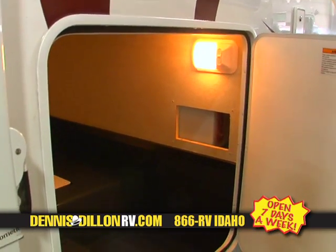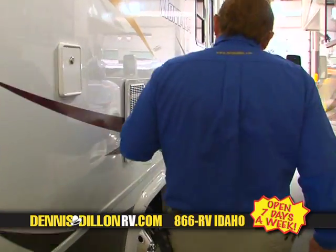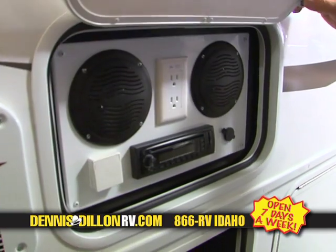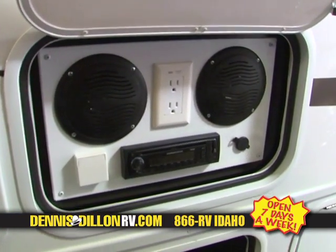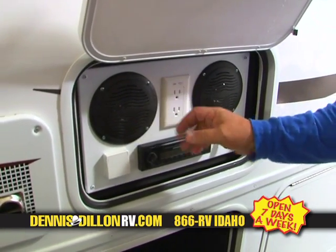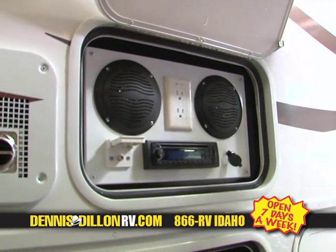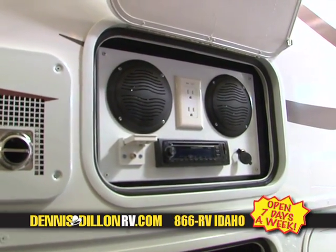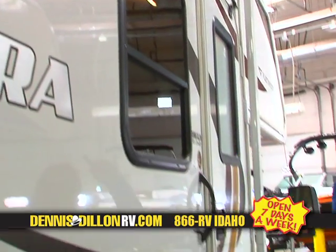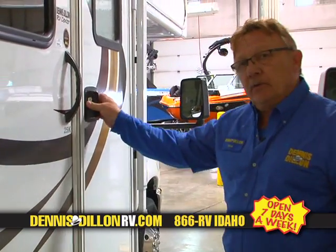There's an overabundance of what you really need. Also on this coach is an outside entertainment center, giving you AM, FM, CD, speakers, and provisions to hook up an outside TV, either 12-volt or 110. This comes off your switcher inside, so any source or function you switch on is what you can see outside as well as inside. This unit features a full coach awning, so on rainy days or just getting out of the sun it covers all of your awning side. So let's go in and see what we have to offer.